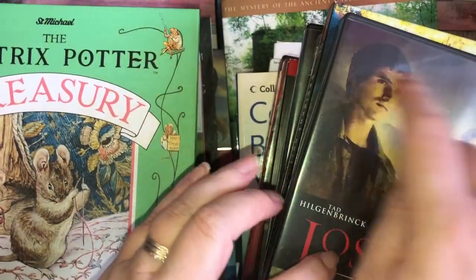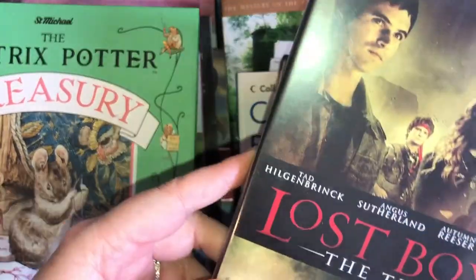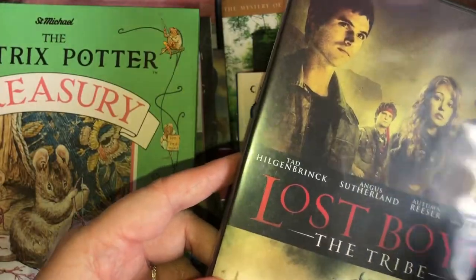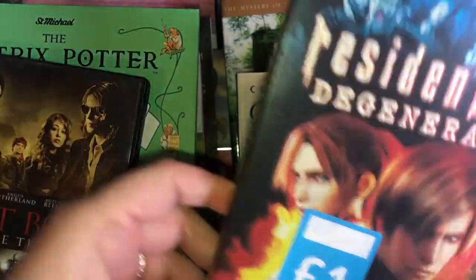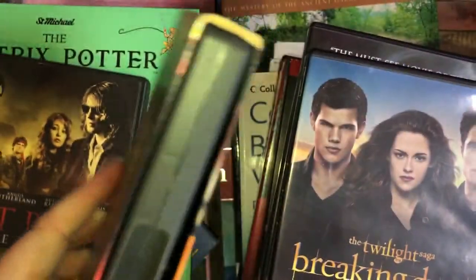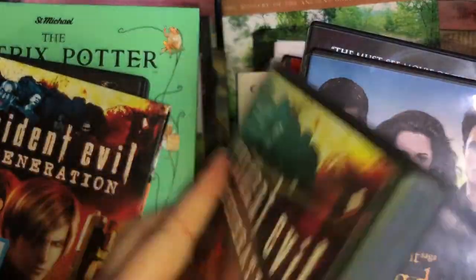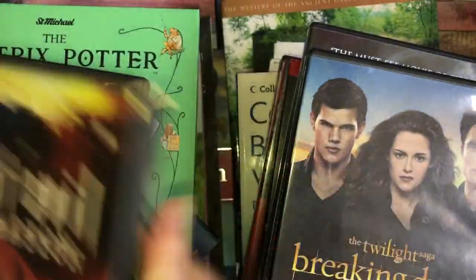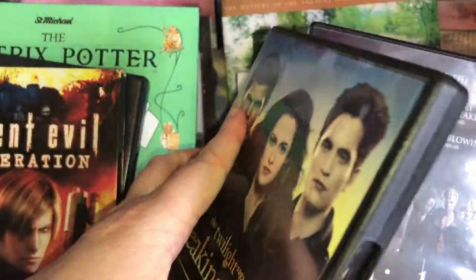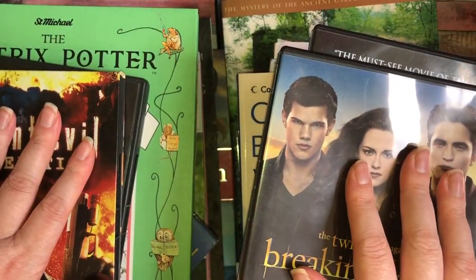If anyone's interested in the actual DVDs themselves, let me know - you can have them. I picked up Lost Boys because Amy loves the original Lost Boys, and Lost Boys: The Tribe - again I just want it for the cover. We've got Resident Evil: Degeneration because Amy loves the Resident Evil films, so again I'll use it for the cover. These were all four for a pound.